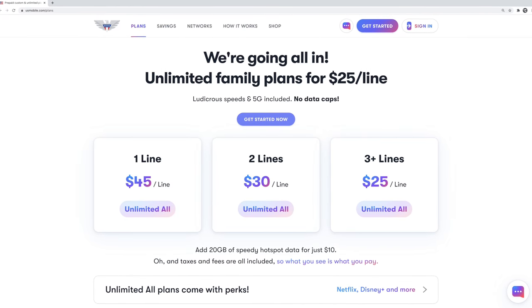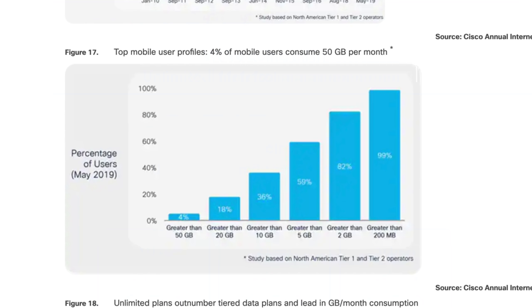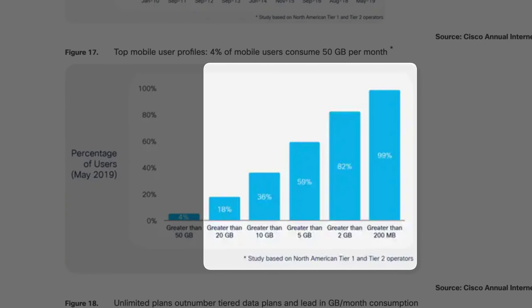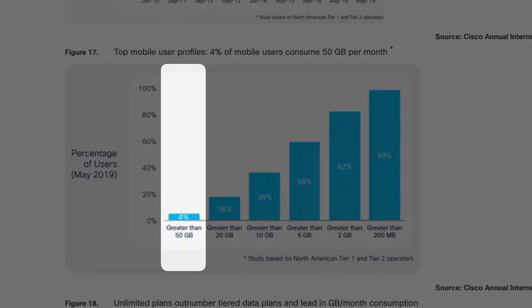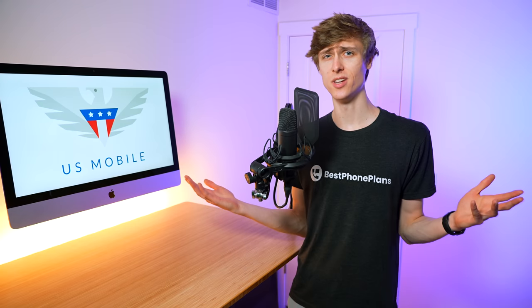The way it worked is basically this: US Mobile launched the Unlimited plans to appeal to customers looking for unlimited data. And US Mobile knew that about 96% of average consumers would use less than 50 gigs of data per month — those customers would be profitable. But they also knew a handful of people would use over 50, 75, or even 100 gigs of data per month and potentially cost them money. US Mobile carefully did the math on this, and they realized if they had enough profitable customers, they could cover the losses of the high data users and still make money in the end. And that's exactly what they did — that's what allowed them to offer the truly unlimited plans in the first place.